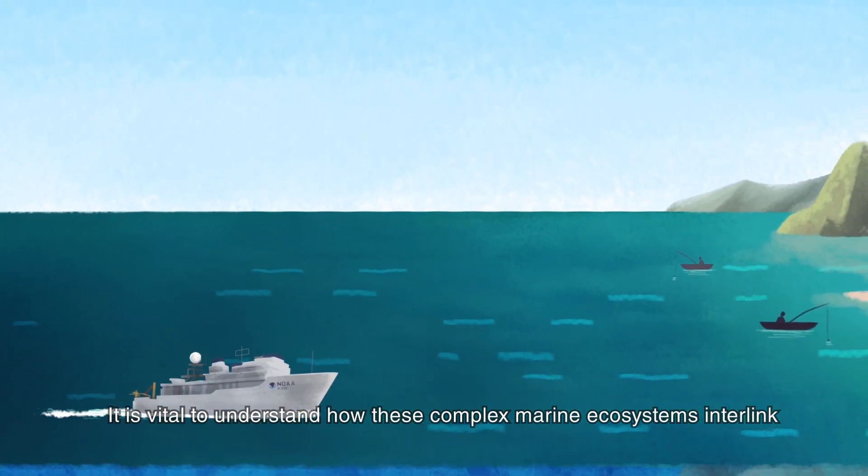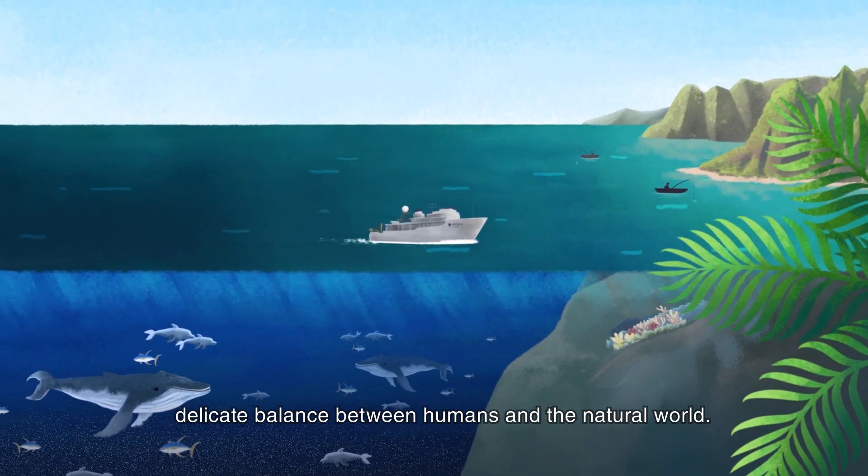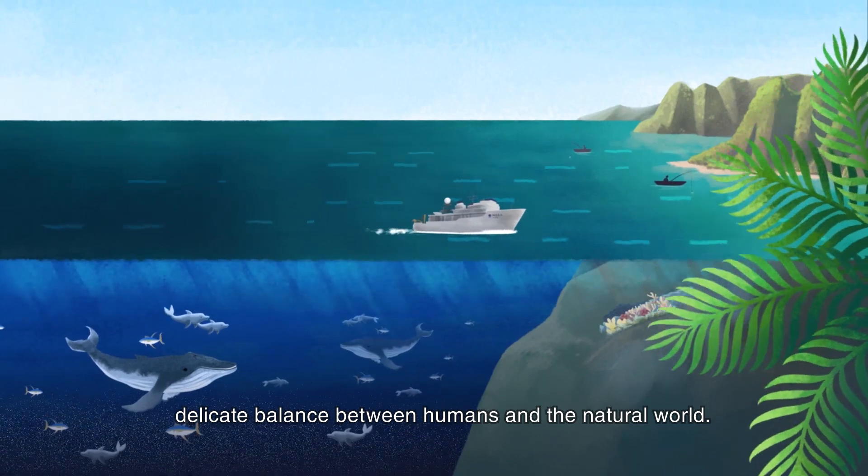It is vital to understand how these complex marine ecosystems interlink, so we can better manage the delicate balance between humans and the natural world.